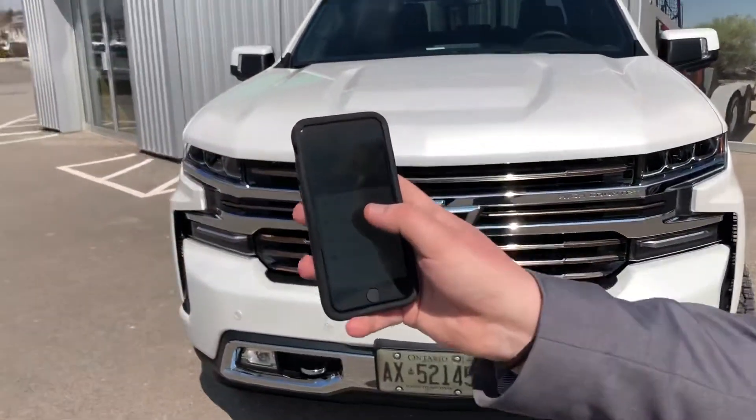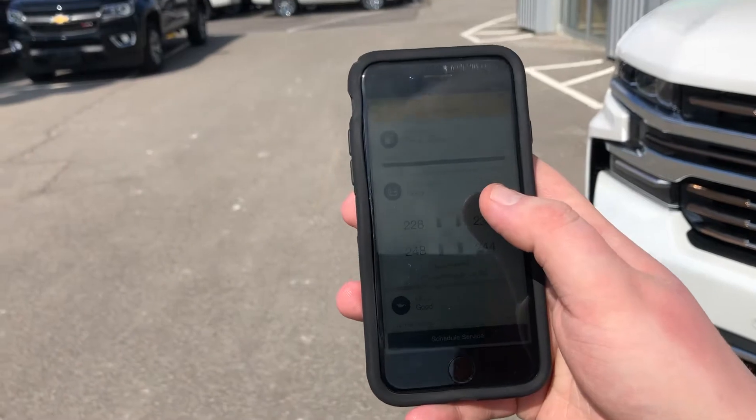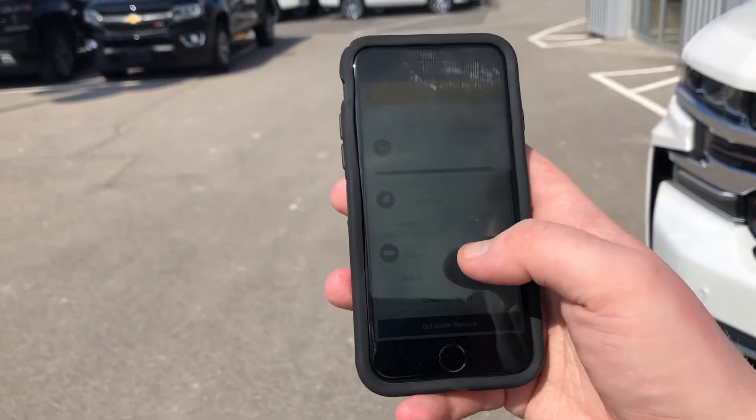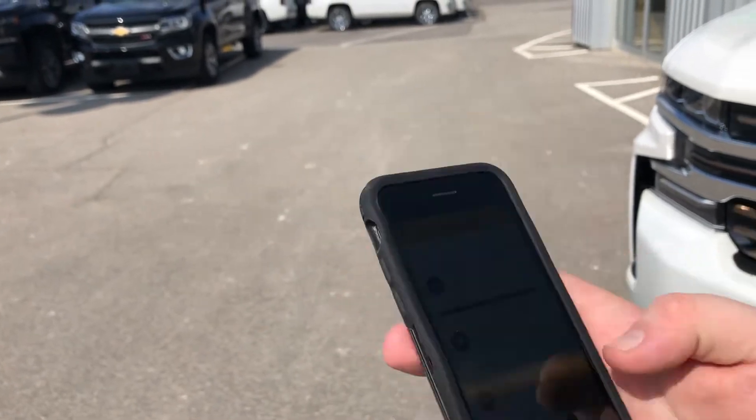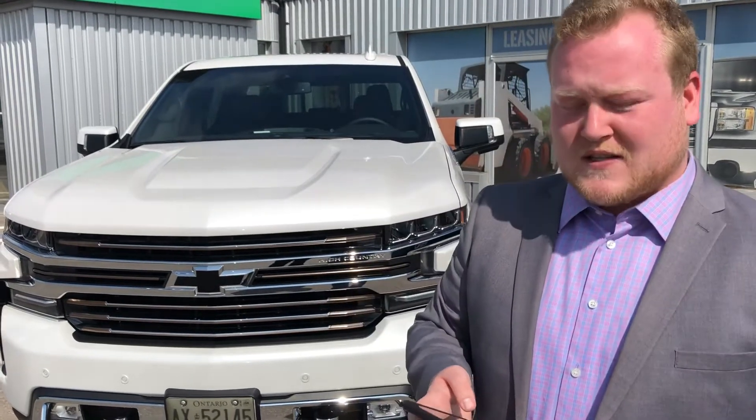Some cool features on this app: you can check your vehicle status. Right under this setting here, we click Vehicle Status — fuel level, 372 kilometer range, tire pressure, oil life, fuel efficiency, and odometer. You can even check for recalls and schedule service right through this app, making it nice and convenient at any time.